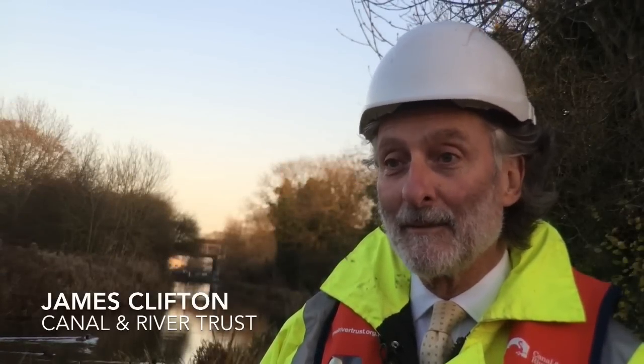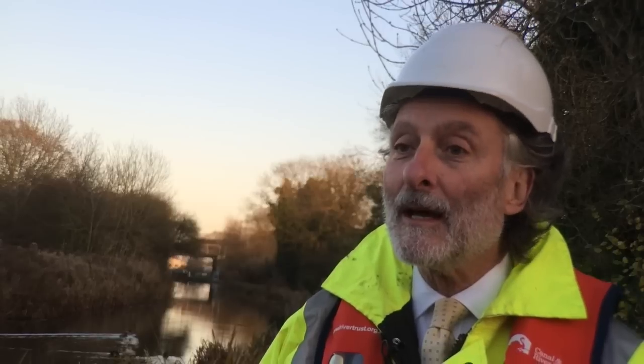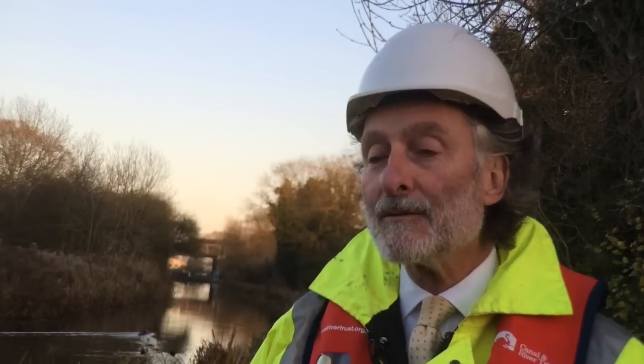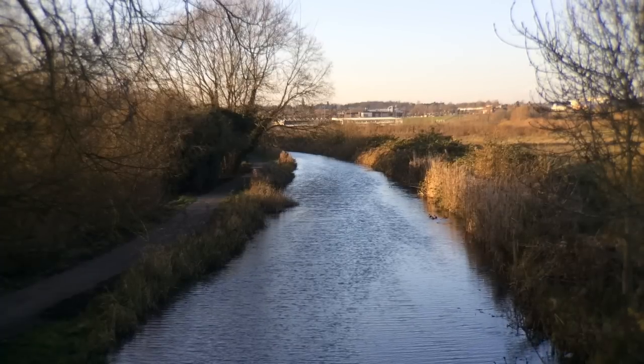I'm standing on the towpath of the Northampton Arm of the Grand Union Canal between East Hunsbury and Sixfields. This is the final section of towpath within the borough to be improved. It's a stretch of just under two kilometres and we're looking to get it finished by Christmas. This is a great opportunity.